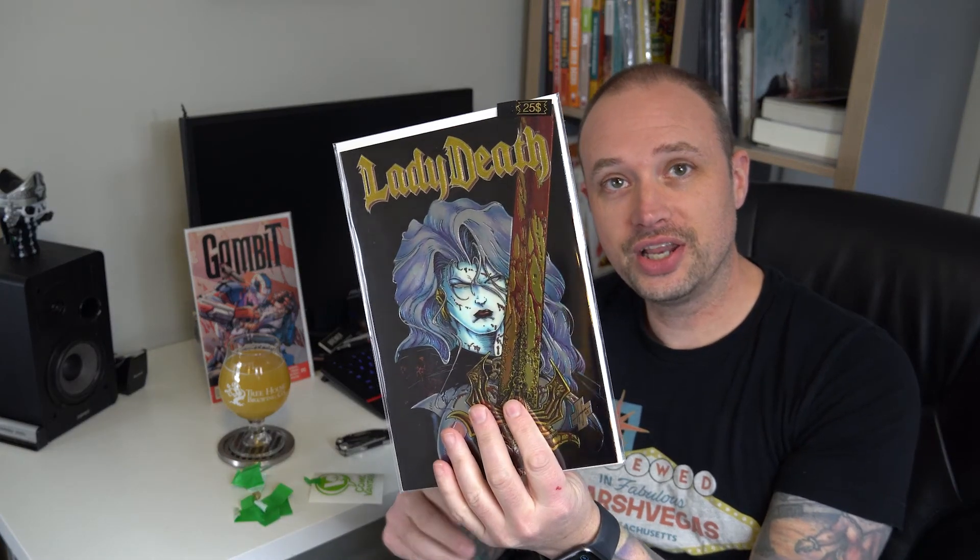Hope you guys liked the opening of these boxes. If you did, comment down below and let me know what you think of them. For the value — $40 shipped — I think it's pretty good, I think it's hard to beat. Nice mix of books, and we'll catch you in the next one. Cheers.